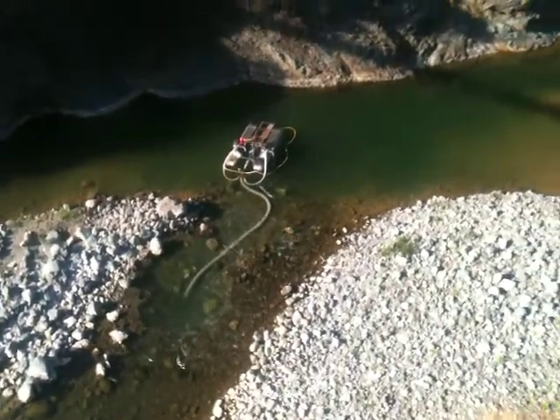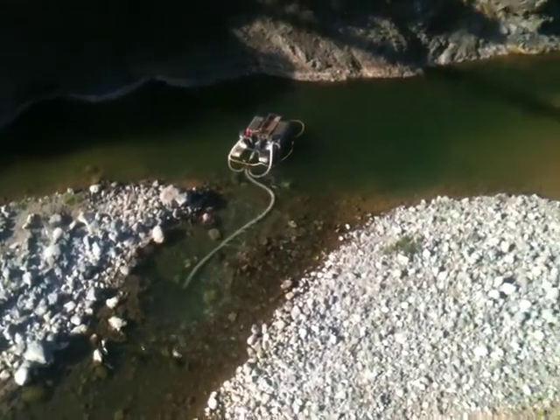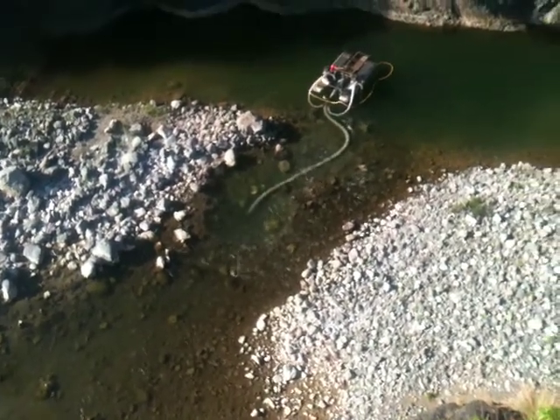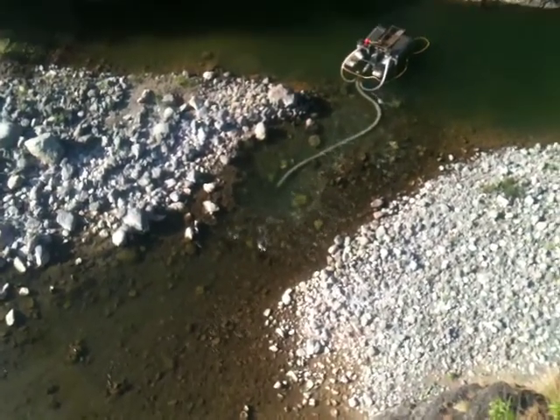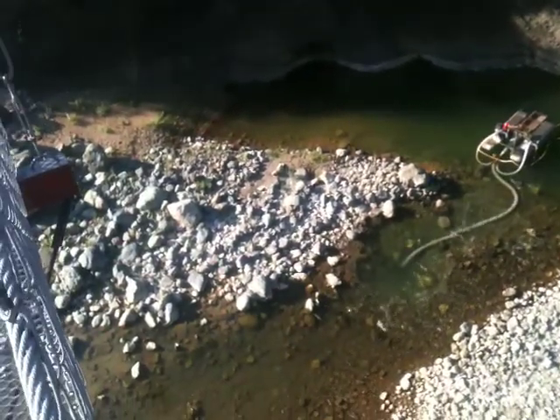The dredge is sitting just above bedrock, slopes down into the deep pool. Exposed cut along the bedrock up to the nozzle — bedrock is diving down now. At this point, left side of the video over here picking up gold.